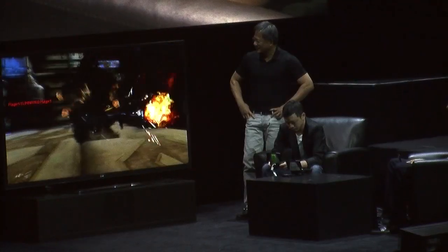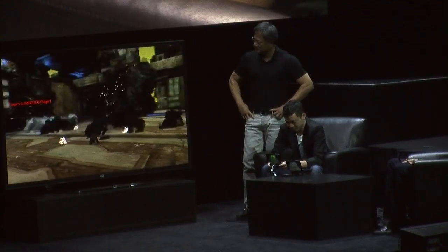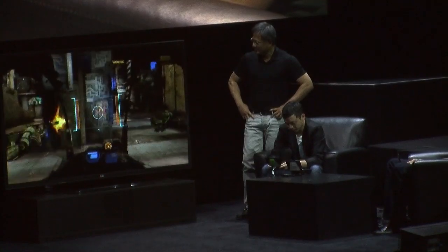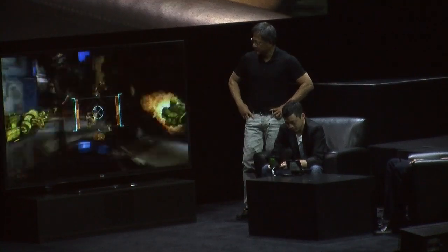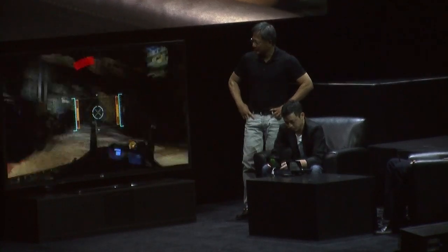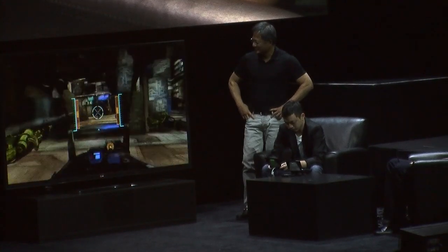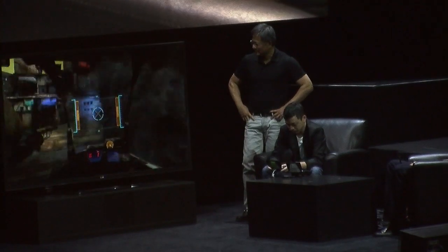We also worked with NVIDIA earlier in the year when we had Hawken running on the Gaikai service. NVIDIA was actually one of the technologies powering Gaikai, so we were showing streaming versions of Hawken around the E3 timeframe. And now we're working with NVIDIA on Project Shield.